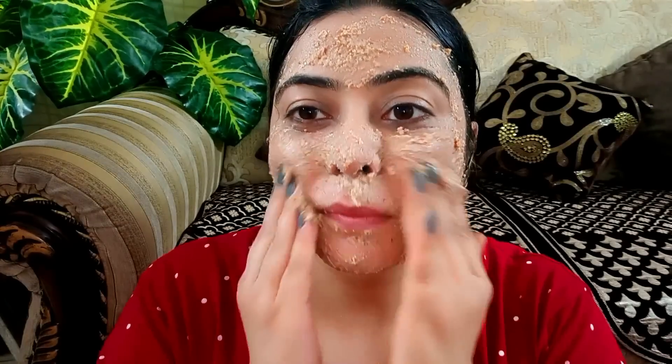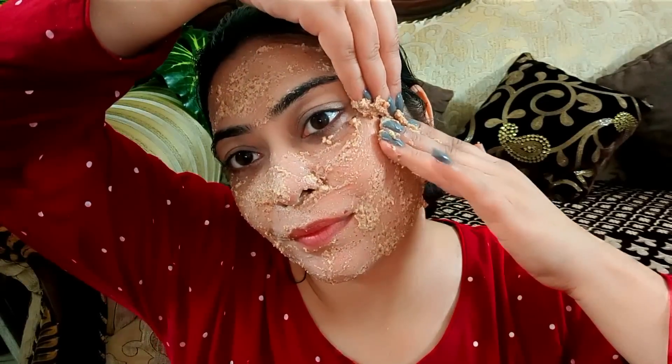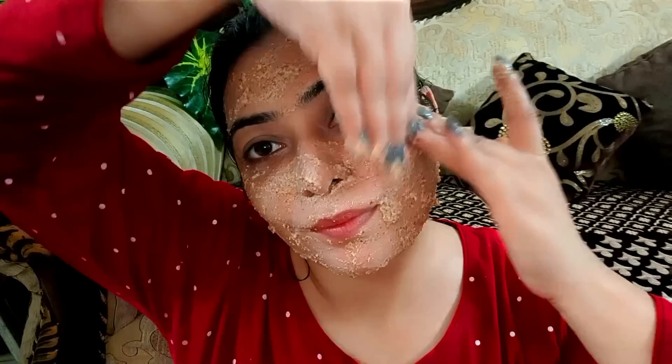Apply it on your face in a circular motion and massage for 1 to 2 minutes, then leave it on for 10 minutes. After 10 minutes, when you massage and wash it off, you will see how much your skin glows and how beautiful it looks. After washing off these face packs, do not use water, face wash, or cleanser for 12 hours — only use the face pack. These face packs will also give your skin a natural bleaching and brightening effect.